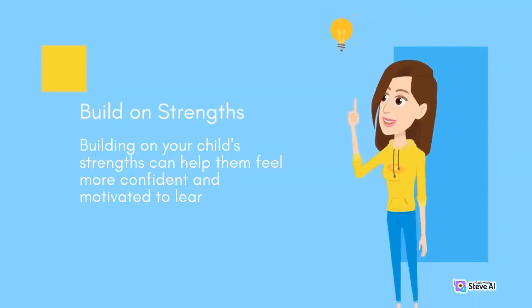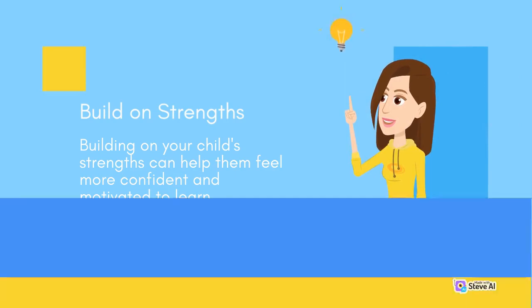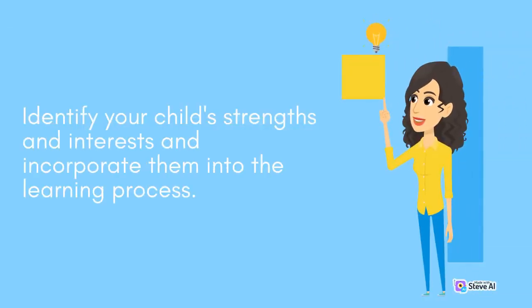Build on strengths. Building on your child's strengths can help them feel more confident and motivated to learn. Identify your child's strengths and interests and incorporate them into the learning process.